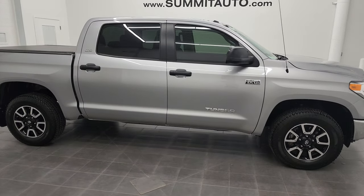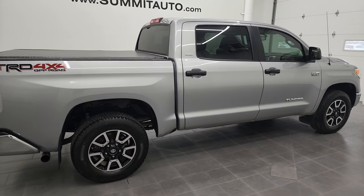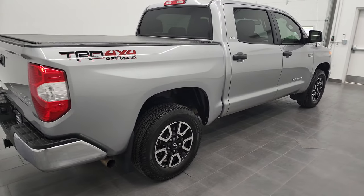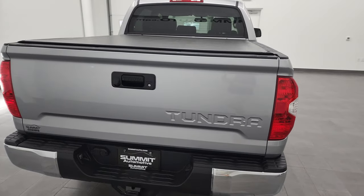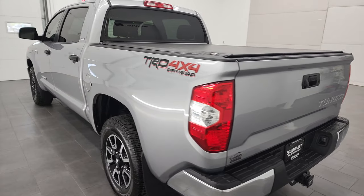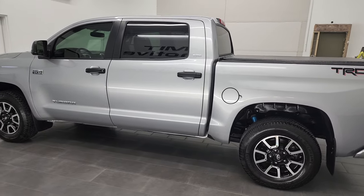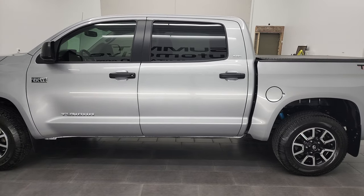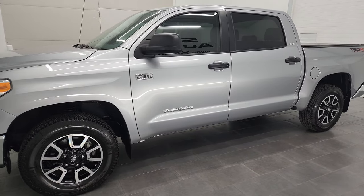Hey, this is Brett and this 2017 Toyota Tundra CrewMax Short Box SR5 TRD Off-Road is stock number 13015Z. I'm here at Summit Automotive in Fond du Lac, Wisconsin, your new and used light duty truck headquarters.